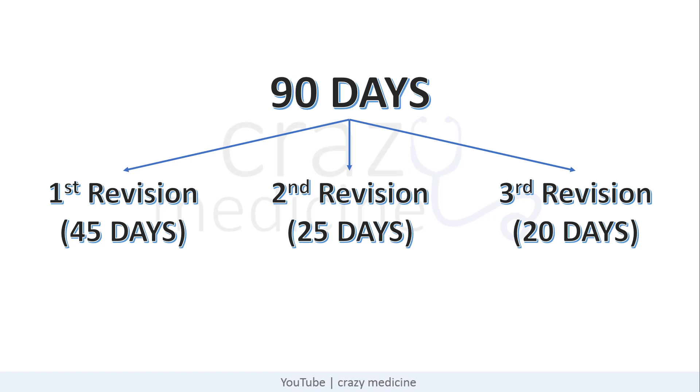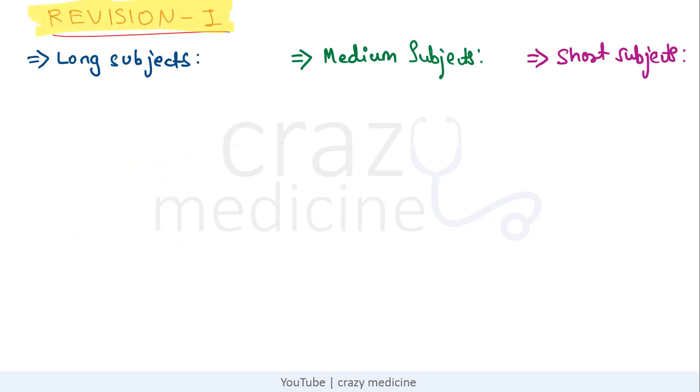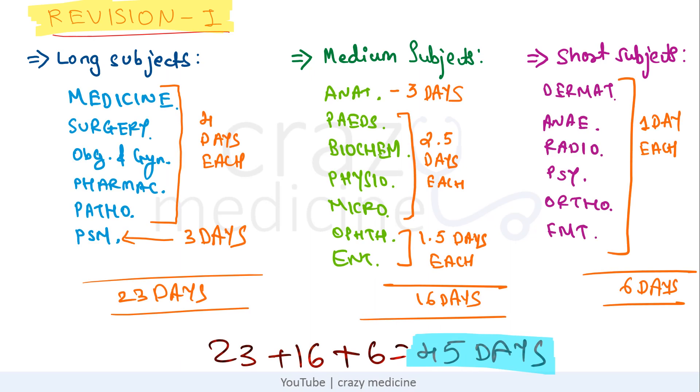Now let me tell you the subject-wise timetable and days allotment. I have divided subjects into three categories — long, medium, and short subjects — and divided days accordingly. This is the timetable for the first revision, that is for the first 45 days. You can adjust days depending upon your weaker and stronger subjects, but complete the first revision in the first 45 days.